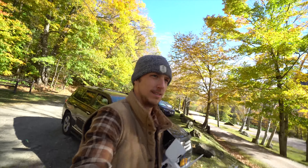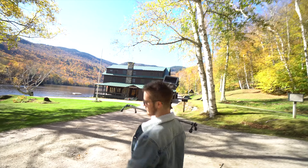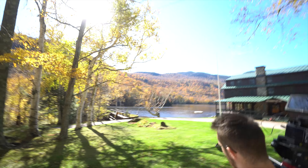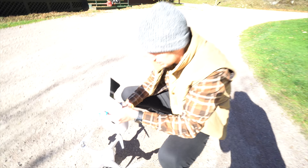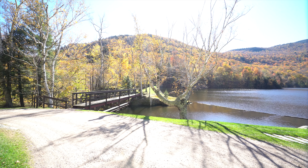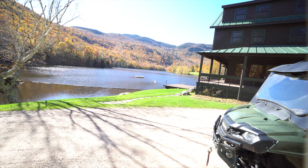Next spot — Lake Mansfield Trout Club. We're gonna get the drone up real quick, get some shots, and then do some slider wide angle shots of these beautiful trees. Won't be here long because we've got to go to Smuggler's Notch soon — in and out. Have to stay off private property.